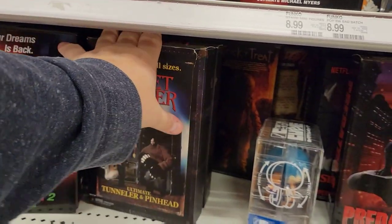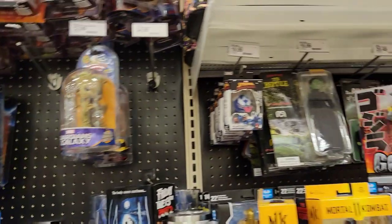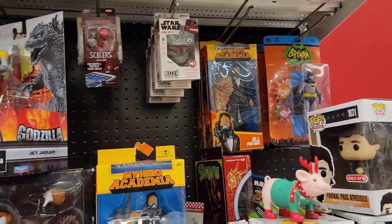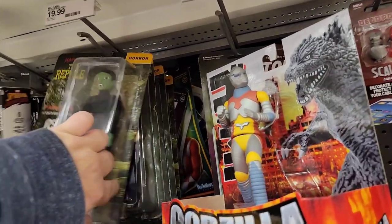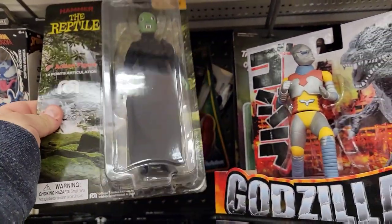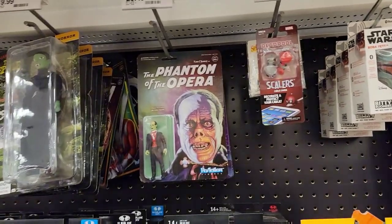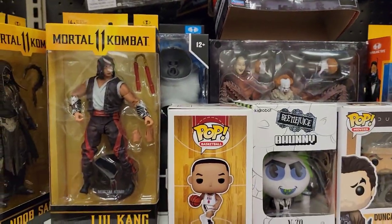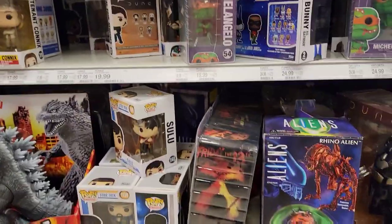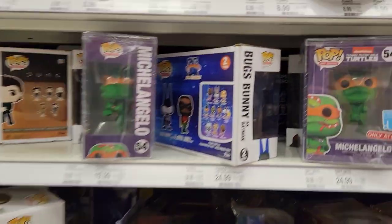Unfortunately I was hoping I'd find some of those Princess Bride figures but they don't have them. Van Helsing, the Reptile — I don't know what these are. Beetlejuice. Always with the Funko Pops. Dune figures — I'm sure those are gonna be on clearance everywhere soon. Some weird printed Ninja Turtles.